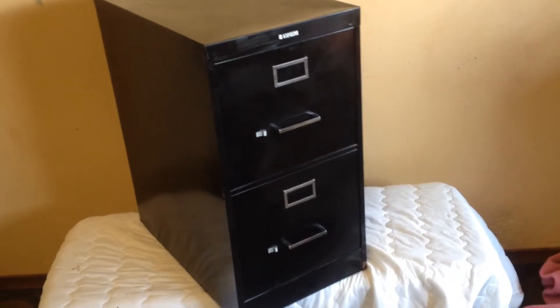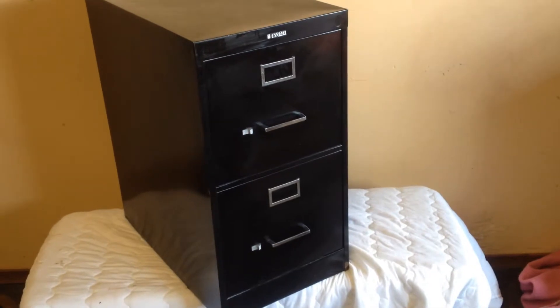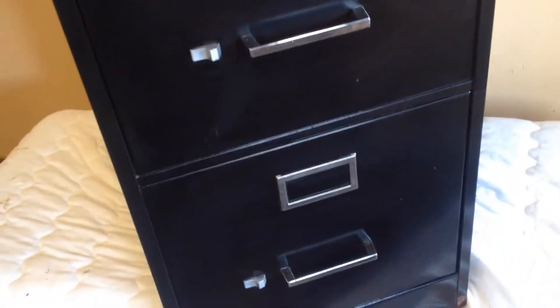Hello guys, super nice two drawer letter sized filing cabinet. It's nice and deep. Let's go through it. This is a pretty good quality filing cabinet, noted as an Anderson Mickey — Anderson Mickey Office Furniture.